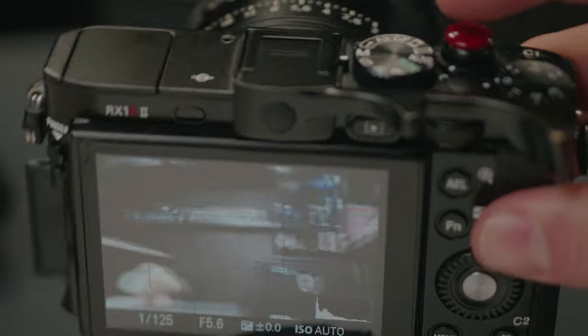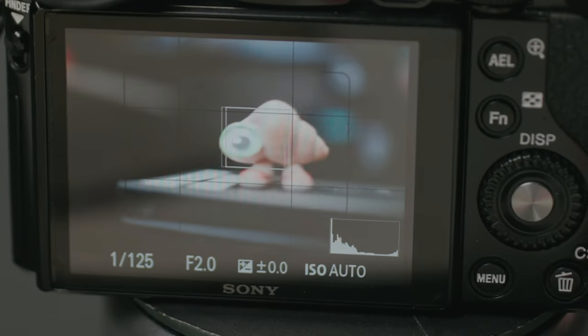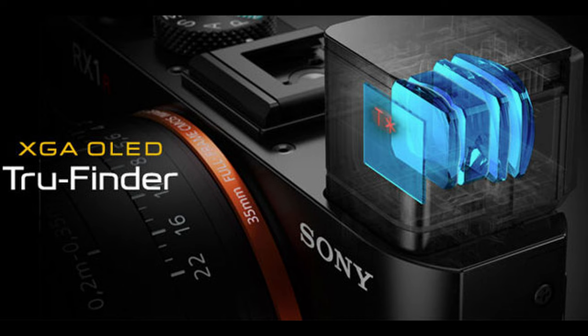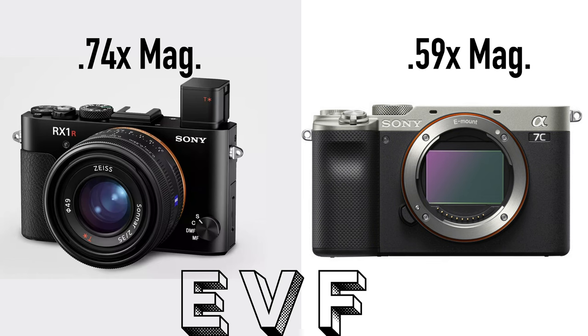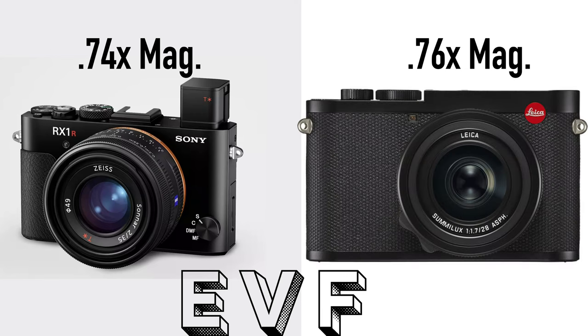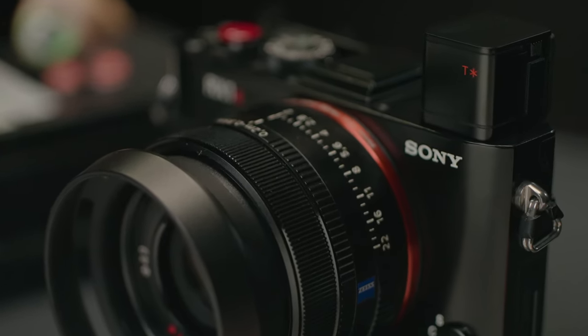Let's talk about why the R Mark II is better than the two previous generations of the RX1. The first is obvious: it's the only one with 42.4 megapixels. It also has a newer AI autofocus with phase detect, face and eye tracking, and a newer BSI CMOS sensor. But the real winner to me is the pop-out EVF — an XGA OLED with 1080p resolution, magnification 25% larger than the newer A7C, 12% bigger than the Fujifilm X100V, and only 2.5% smaller than the Leica Q2's. You can put it away whenever you don't need it, and it features Zeiss T-Star anti-reflective coating.